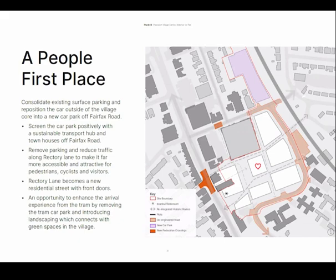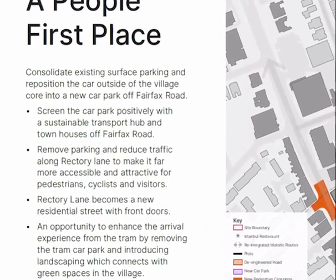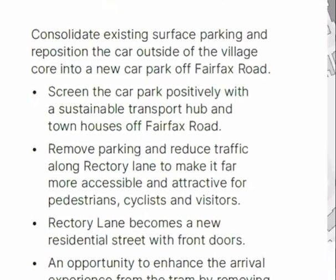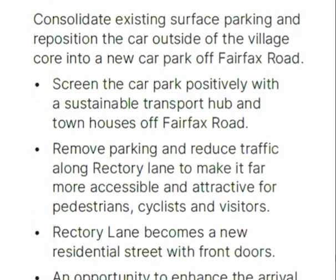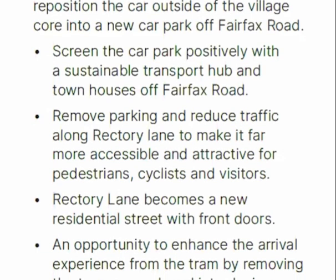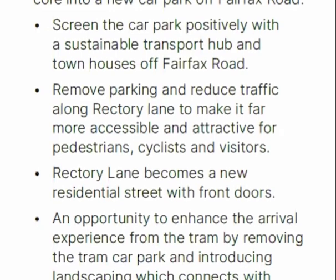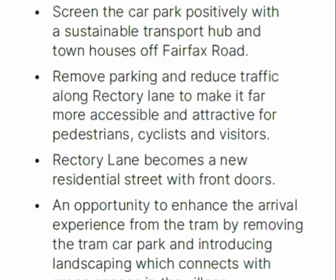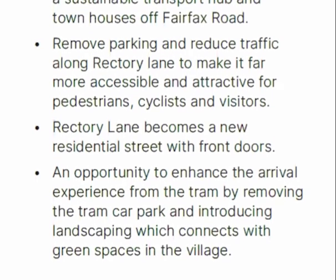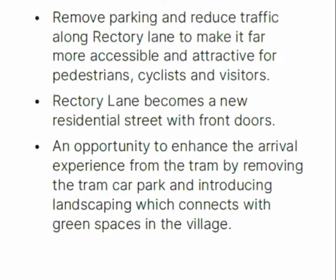In order to create places for people — pedestrian-first places within the master plan — one of the fundamental moves to unlock all of that is potentially the de-engineering of Rectory Lane, removing the car from within the heart of the master plan and creating a consolidated car park in the area shown in purple, just off Fairfax. If we can manage to remove the car from the core of the master plan, it allows us to potentially re-look at Rectory Lane as a de-engineered solution.